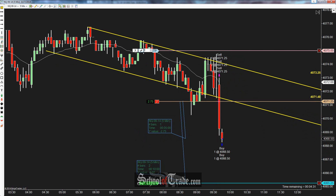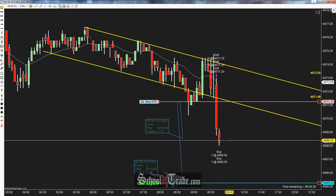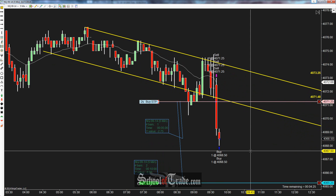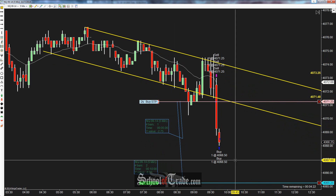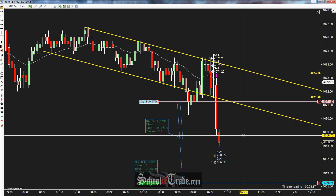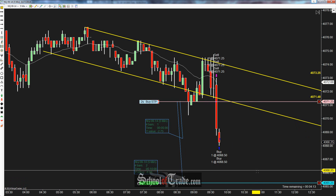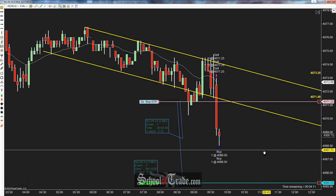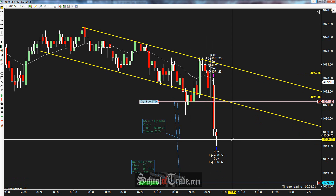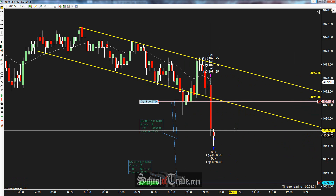Let's adjust our stop now that we got that filled — moving stop to break even. Now we're just holding to see if we can get a little more pushdown and possibly get that second target filled. We've already got locked in two and three-quarter points times two — we took two contracts off there. Now we're just looking for the final target at six points, down at 65.50, and we'll lock in a decent amount of profit. It's just a matter of holding on and seeing if they can knock this thing a little bit lower.